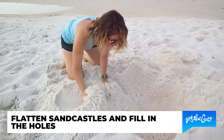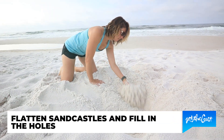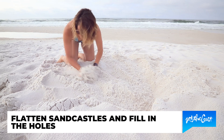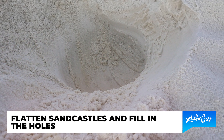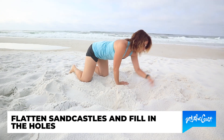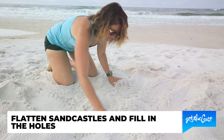We also really ask that you flatten those sand castles and fill in those holes, because sea turtles when they come up onto the beach they're flat down on the ground. They don't walk on two legs like most of us do and they can't see what is up ahead of them, so if there is a big hole there's a very good chance that they could fall into it while they're crawling up onto the beach to lay their eggs. They might get afraid if they run into a sandcastle and turn around and go back out into the water and not nest on our beaches.